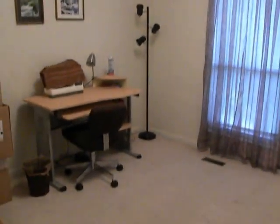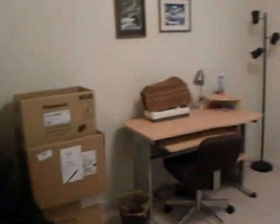The first bedroom on the left here — good sized room. It's empty right now.